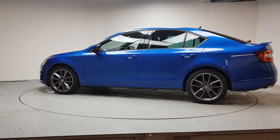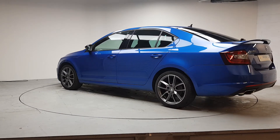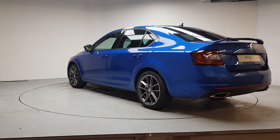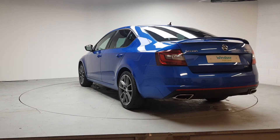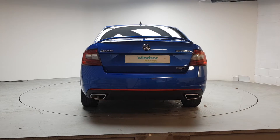Thanks to our unique service plans, you can be certain that genuine parts will be used to keep your vehicle on the road for longer. You'll also get a year's worth of RAC roadside assistance, 24-7 around the clock, so you can drive with total confidence.